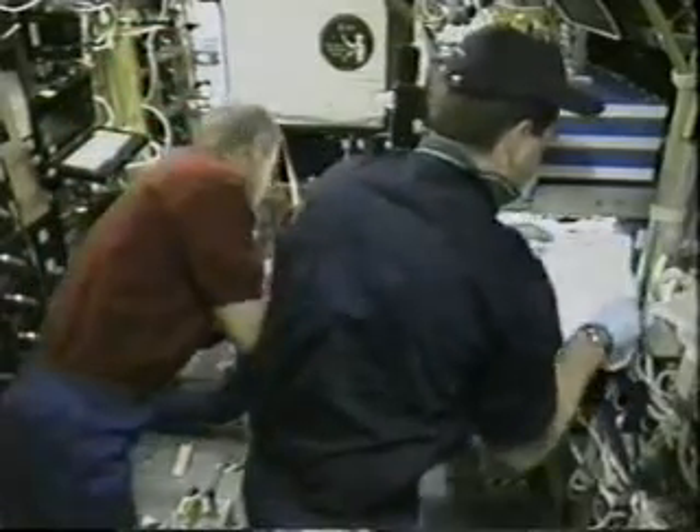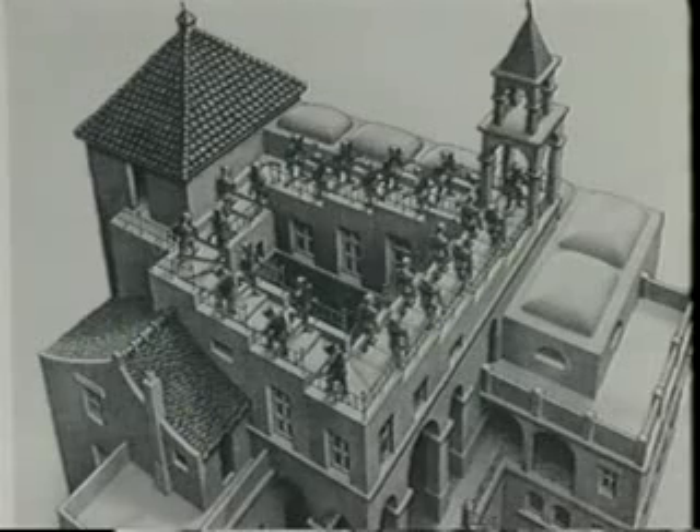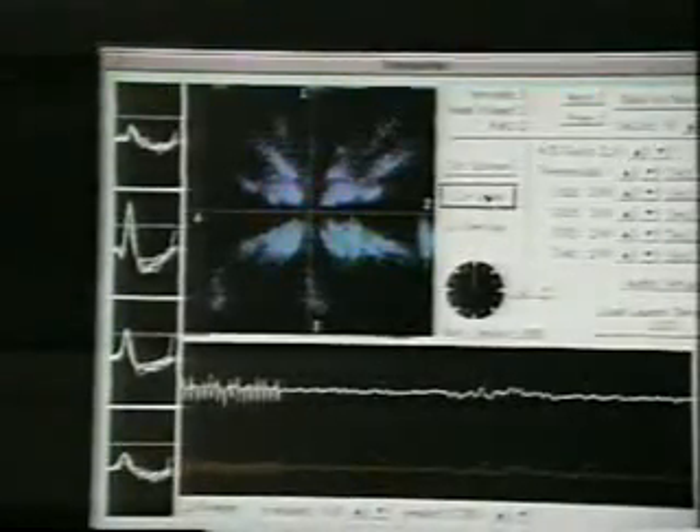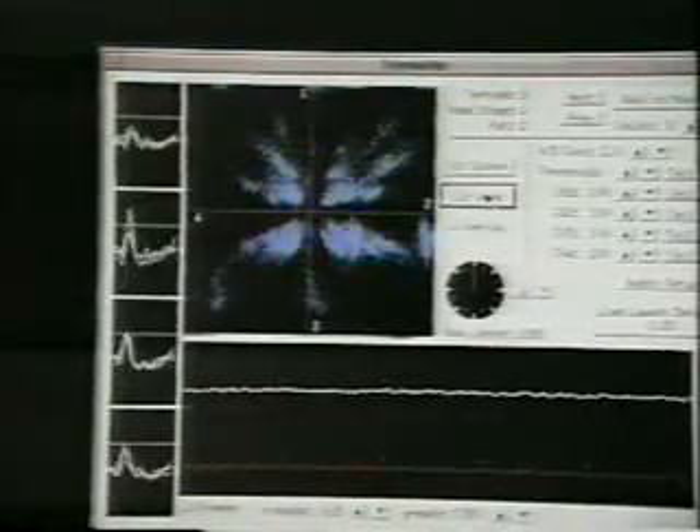The first workstation experiment used what's called Escher's staircase, based on the M.C. Escher print where it's confusing about what's up and what's down. When a rat walks on this maze, it actually makes three 90-degree turns but comes back to the same starting point. This helps understand how their brain controls their sense of orientation.